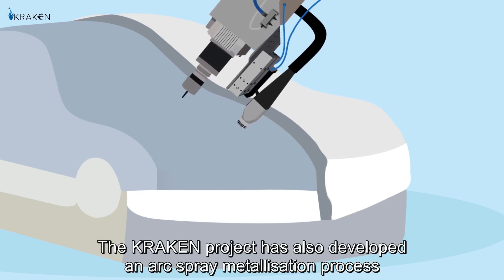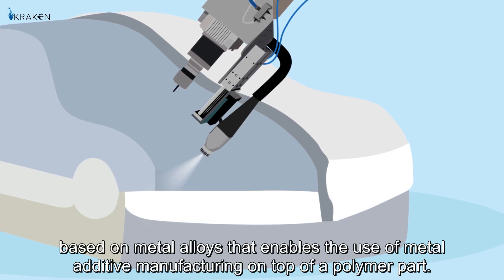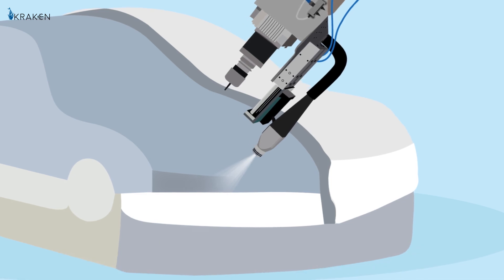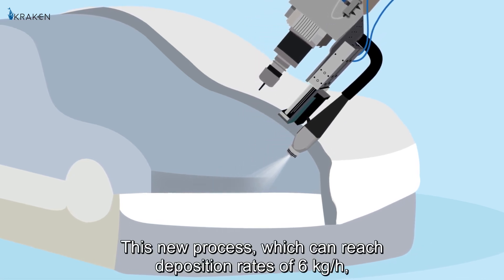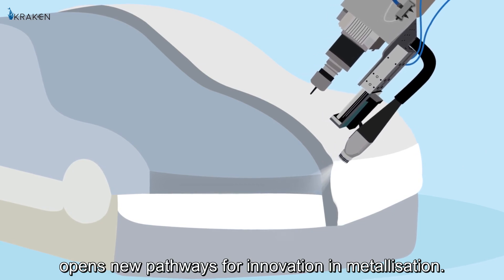The Kraken project has also developed an arc spray metallisation process based on metal alloys that enables the use of metal additive manufacturing on top of a polymer part. This new process, which can reach deposition rates of 6 kg per hour, opens new pathways for innovation in metallisation.